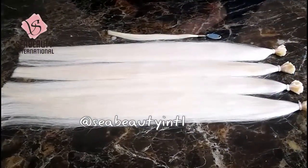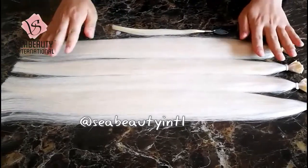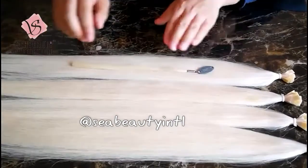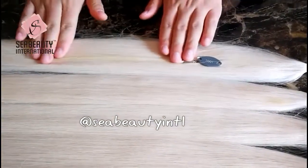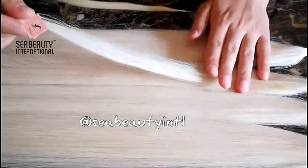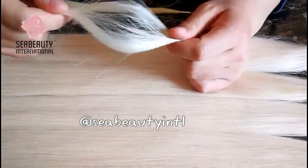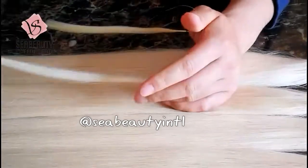Super super blonde cuticle hair — you can see the color is very pure and very light, even lighter than color 1001. Check carefully: every strand is very pure, with almost no mixed color inside. It's very pure hair.